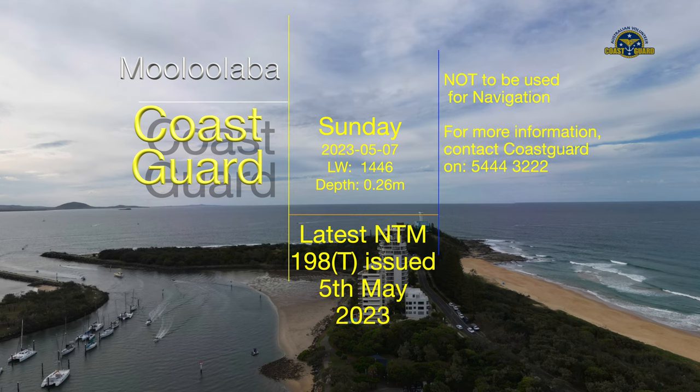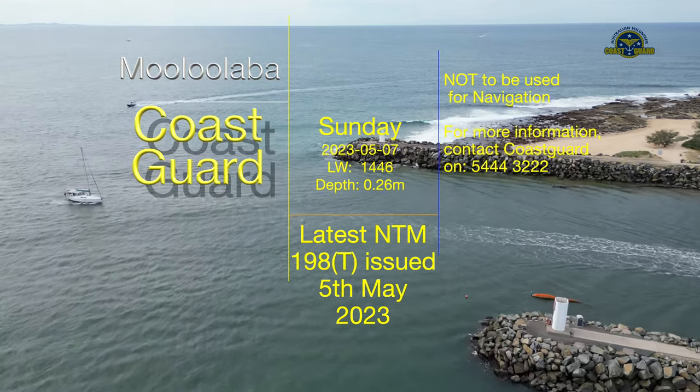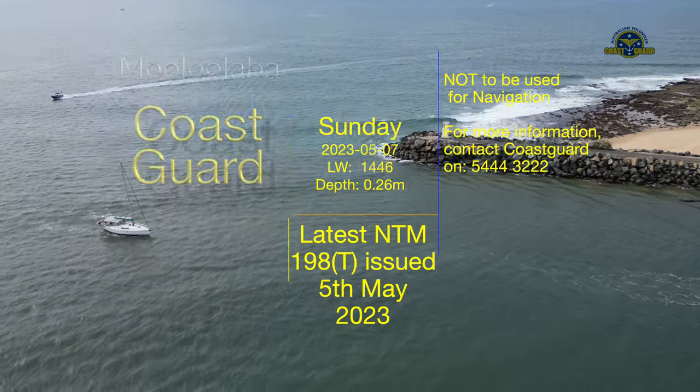Latest Notice to Mariners: 198-T of 2023, issued by Brisbane Maritime Region on 5 May 2023.